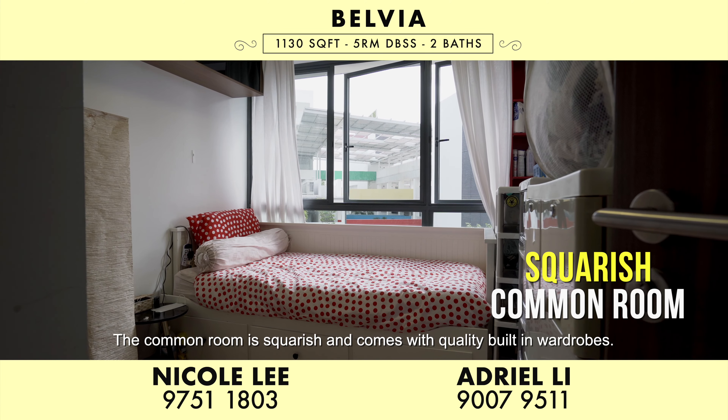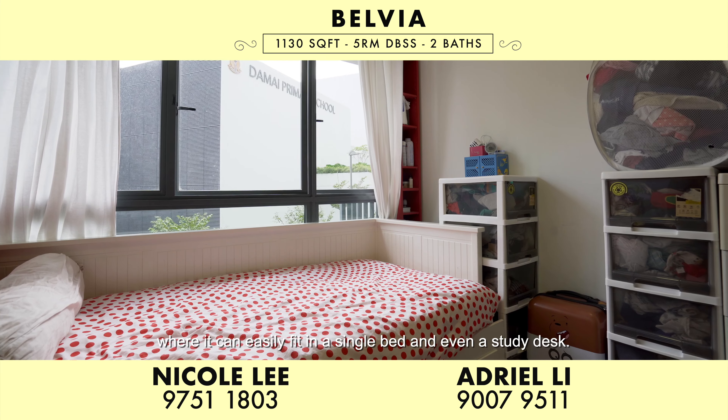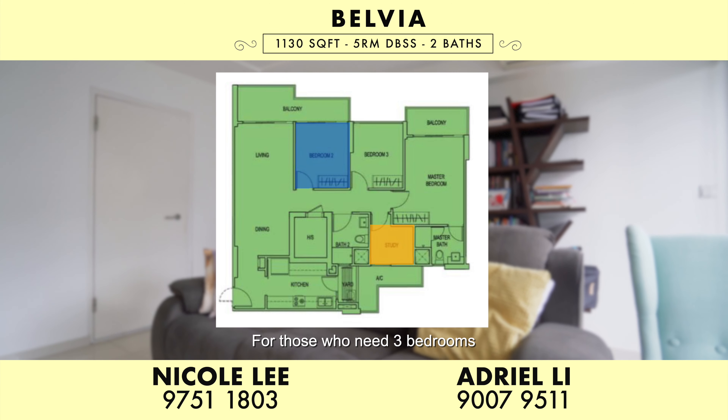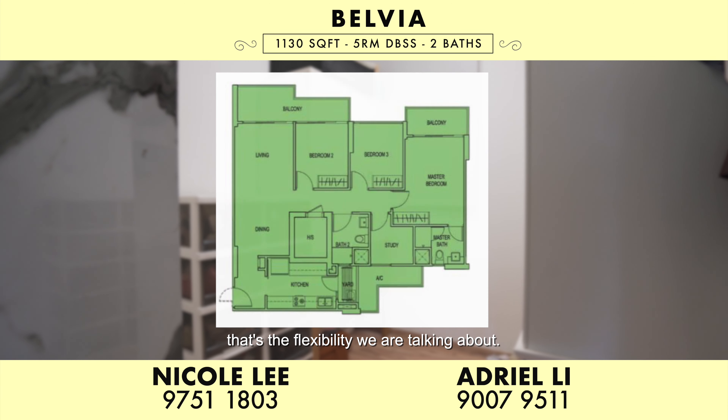The common room is squarish and comes with quality built-in wardrobes. It's the perfect space for children, where it can easily fit in a single bed and even a study desk. For those who need three bedrooms, the study or bedroom 2 can easily be reinstated. That's the flexibility we're talking about.